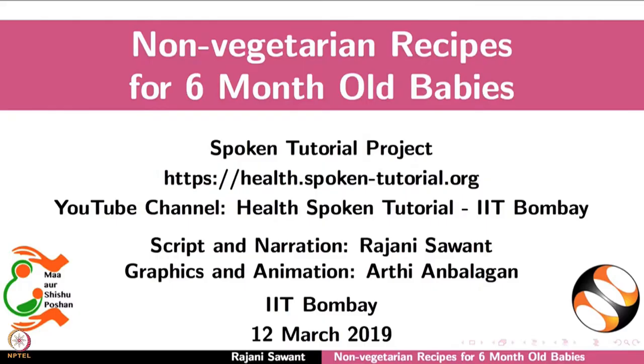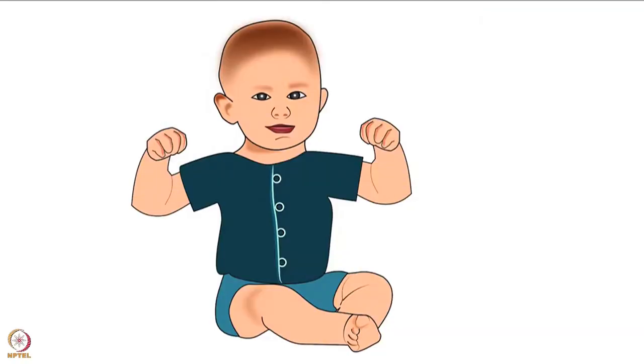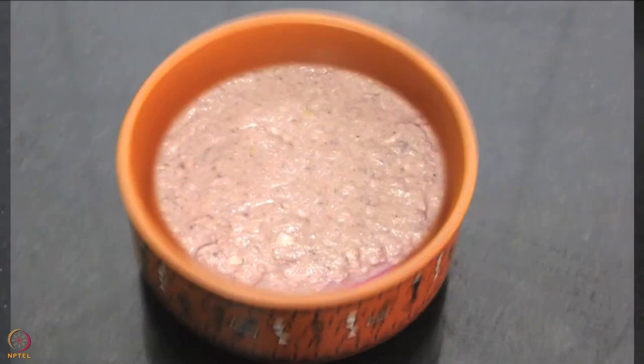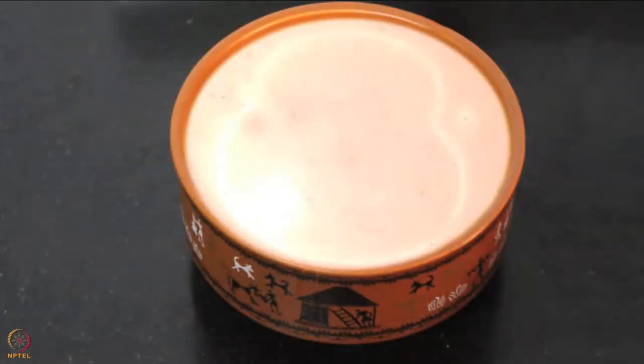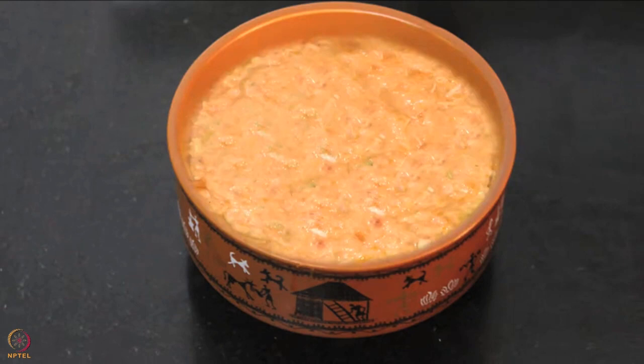Welcome to the spoken tutorial on non-vegetarian recipes for six-month-old babies. In this tutorial we will learn about the importance of introducing non-vegetarian complementary foods to babies and how to prepare recipes such as egg puree, fish puree, raw banana fish porridge, chicken liver puree, and chicken carrot puree.